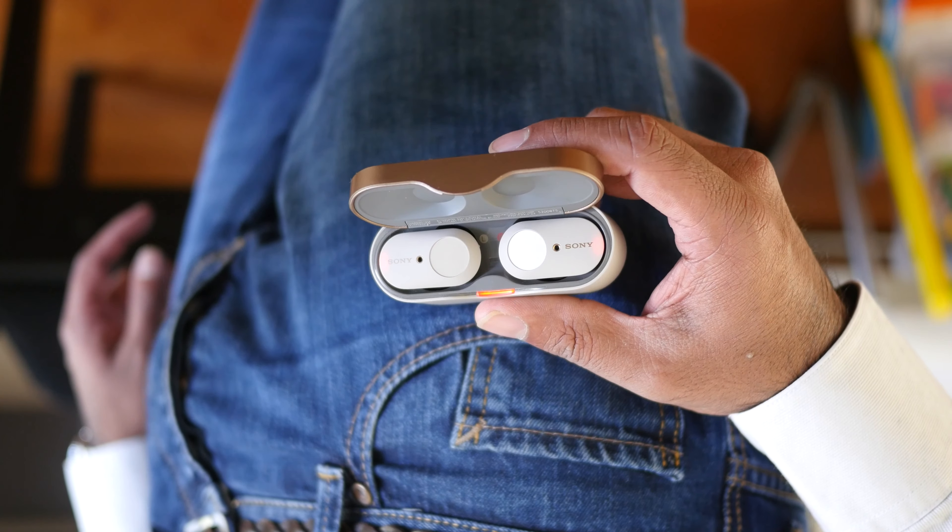Now to be clear, we like these earbuds a lot and we've done a full review on them, so check that out before you drop some hate in the comments below.